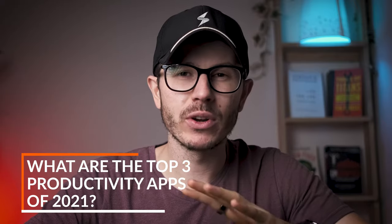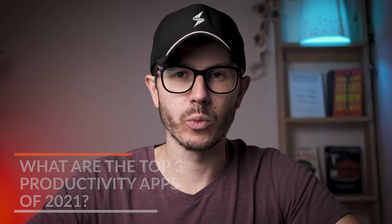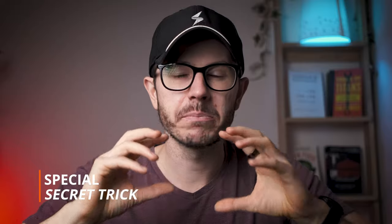Today, I want to share with you my top three productivity apps that I recommend to every single person in 2021. I want to tell you about the advantages and disadvantages of those apps, how I use them, and at the end of the video, I'm going to share with you one special secret trick for each of those apps.